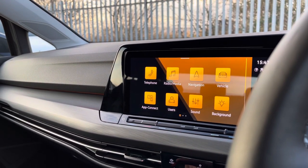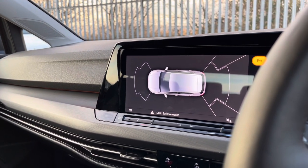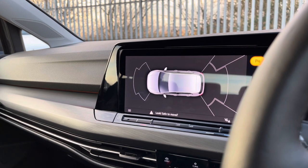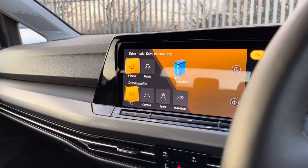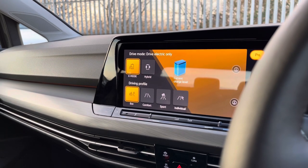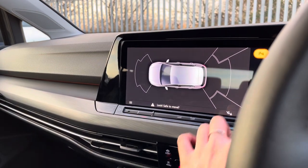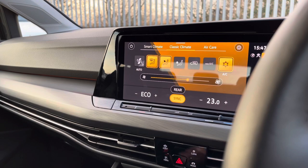As mentioned earlier, we do have parking sensors both front and rear. This is how they appear on the screen, and they also give off an audio warning to help protect your vehicle from nearby objects. We also have drive mode selections — you've got E-mode and hybrid, as well as different driving profiles which allow you to choose your driving style and enhance your experience.